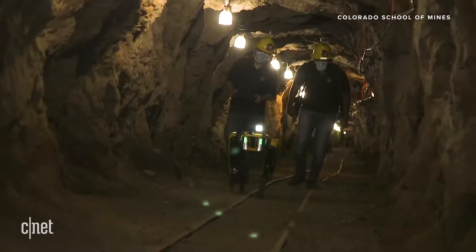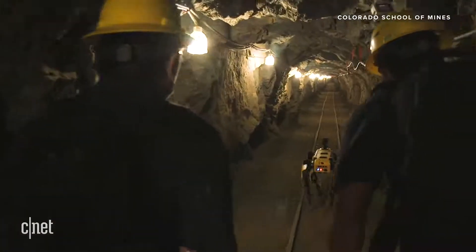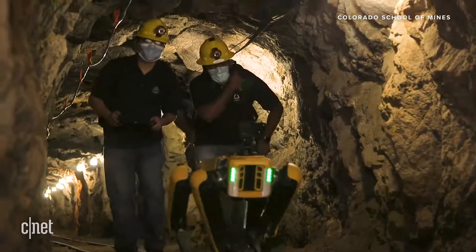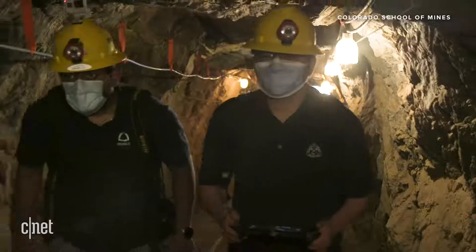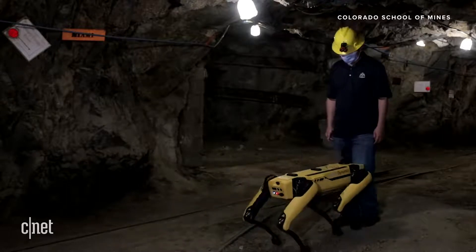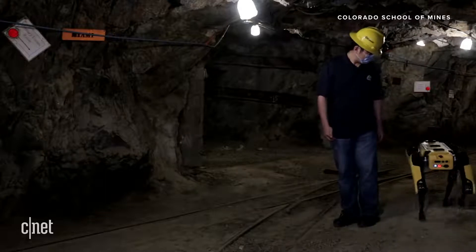We've worked several times with the Edgar Mine, a resource that Colorado School of Mines has access to, and we've worked with the mine rescue team. When you need to do search and rescue in those dynamic, unstructured environments, the fact that Spot is on four legs instead of wheels, treads, or flying and kicking up dust means it can really participate in search and rescue and help those teams. We'll navigate into the mine to see how well Spot can adapt to different terrain types, slopes, and whether it can navigate in a dark environment and achieve obstacle avoidance in this relatively complex underground environment.